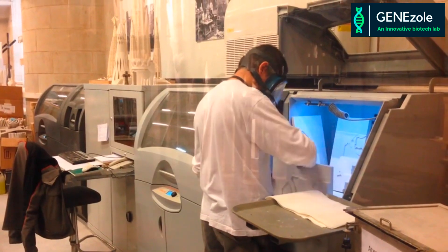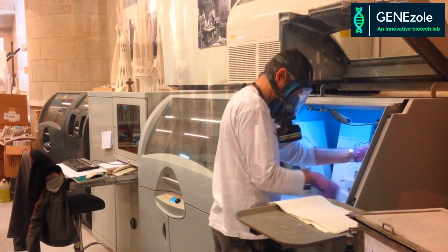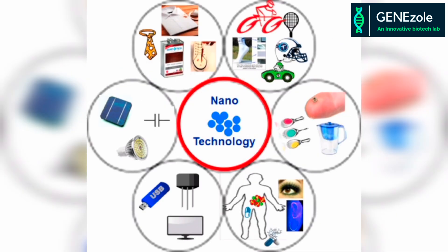Ensuring the responsible and ethical use of nanotechnology is an essential part of research. Collaboration among scientists and policymakers is necessary to establish guidelines and regulations for the development of nanotechnology-based products.